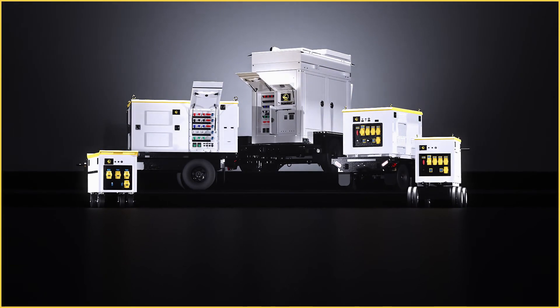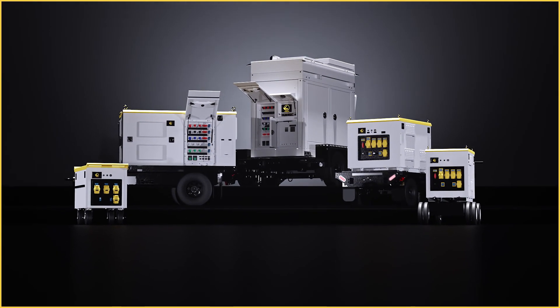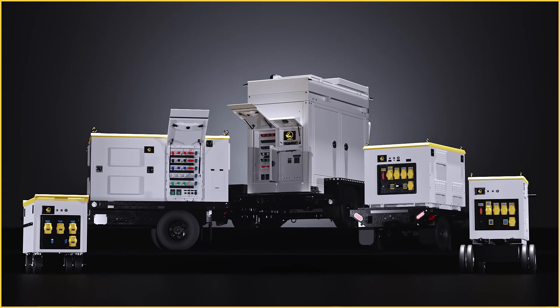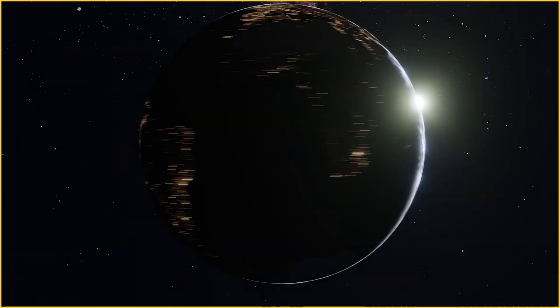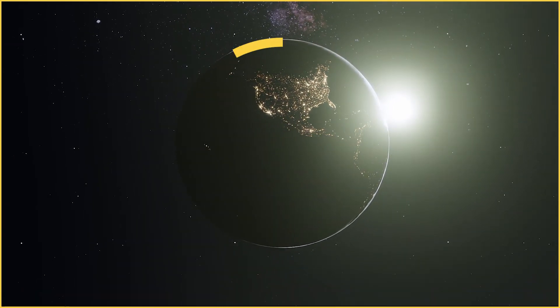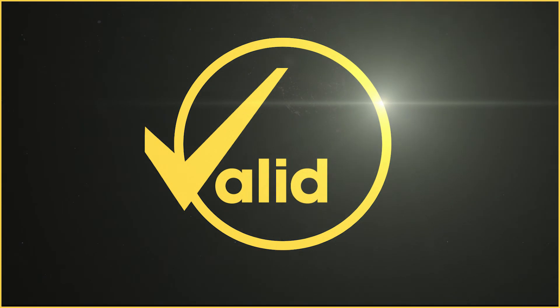VALID is working with the industry to provide state-of-the-art portable power generation products that increase efficiency and reduce emissions in the world of film production. Contact us or visit VALIDMFG.com to learn more.